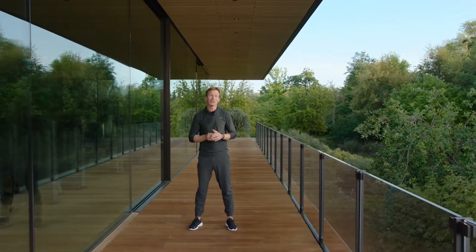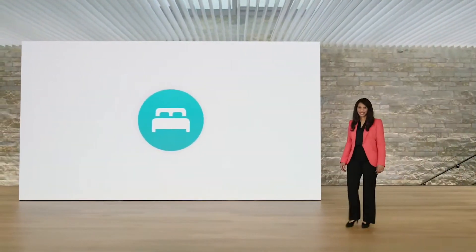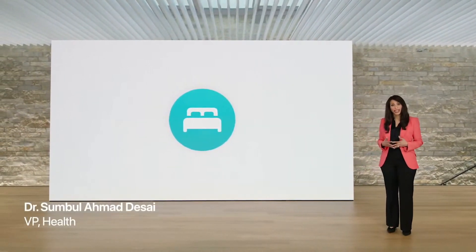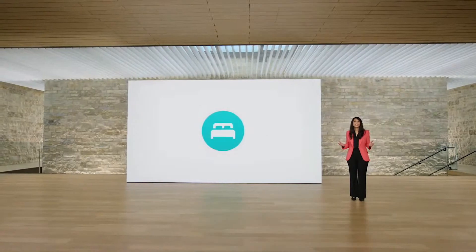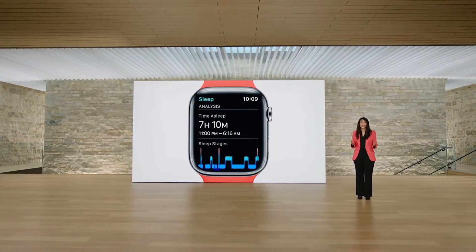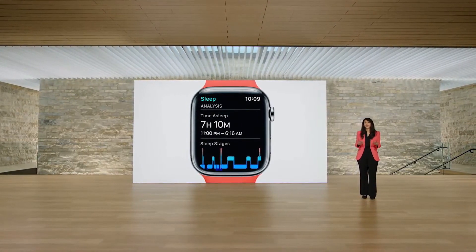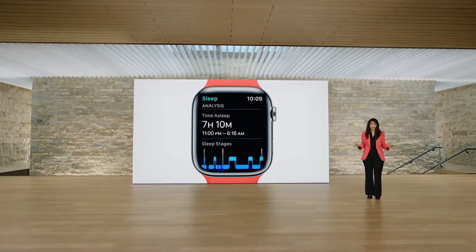The sleep app has helped millions of you by providing insights into how much sleep you're getting along with metrics like heart rate, respiratory rate and blood oxygen. In watchOS 9, you'll be able to learn more about your sleep with sleep stages. Apple Watch uses signals from the accelerometer and heart rate sensor to detect which stage of sleep you're in. Machine learning models were trained and validated against the clinical gold standard of polysomnography with the largest and most diverse population ever studied for a wearable.